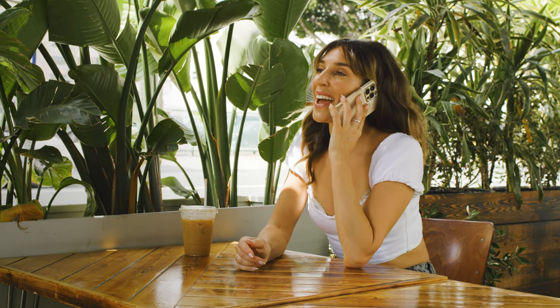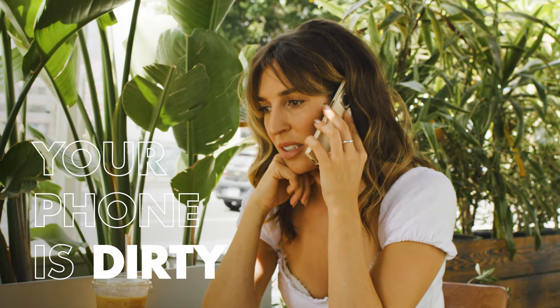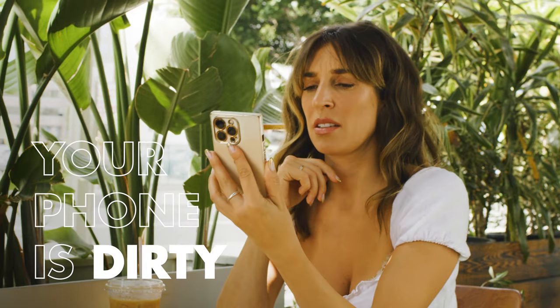Scientists at the University of Arizona found that your phone is 10 times dirtier than most bathrooms. Gross! Think about that the next time you're making a phone call. So what do you do?